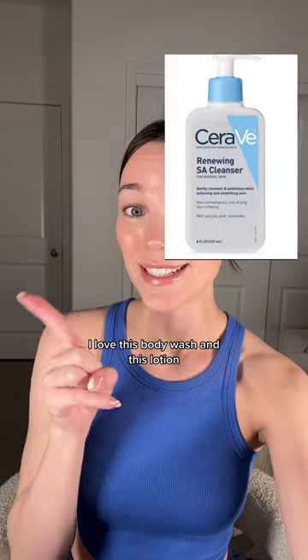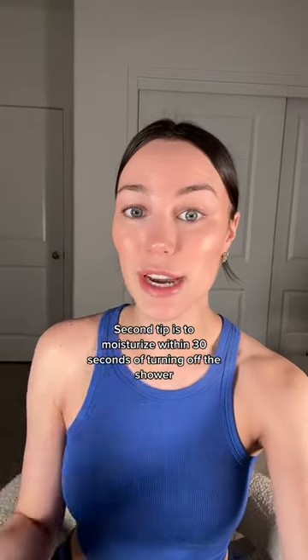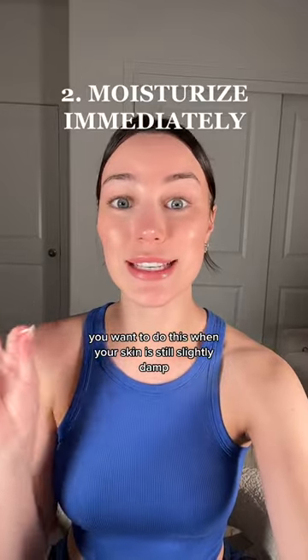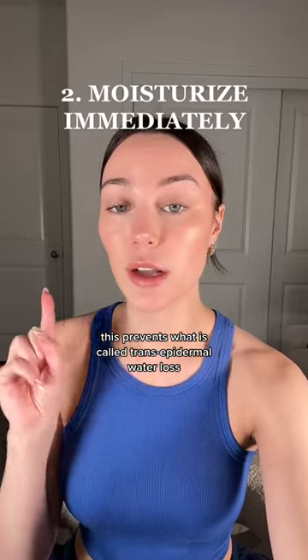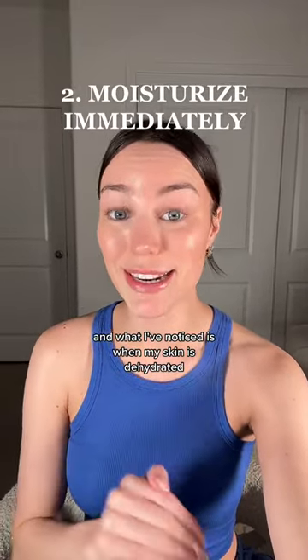I love this body wash and this lotion — they've both worked really well at getting rid of the bumps. Second tip is to moisturize within 30 seconds of turning off the shower. You want to do this when your skin is still slightly damp. I keep my lotion in the shower so I can do it right away. This prevents what is called trans-epidermal water loss, and what I've noticed is when my skin is dehydrated, that's when the bumps resurface.